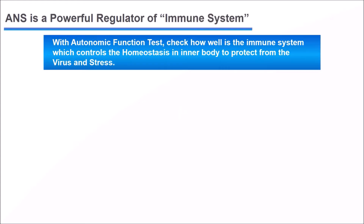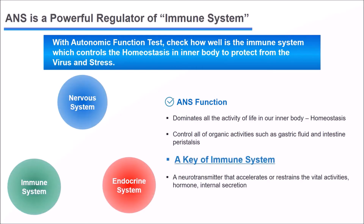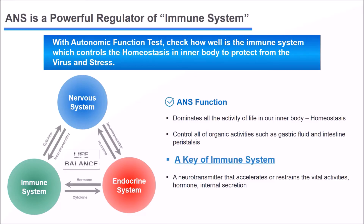We propose an autonomic nervous system function test as an indicator that can analyze the immune state of our body. The autonomic nervous system interacts with the endocrine and immune systems to balance the body so that we can maintain a healthy life. It plays a very important role as a powerful regulator of the immune system and the activity of all organs. With autonomic function tests, we can check how well the immune system controls homeostasis in our body to protect from viruses and stress.